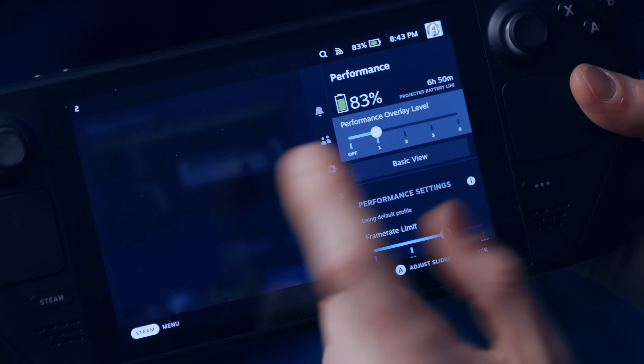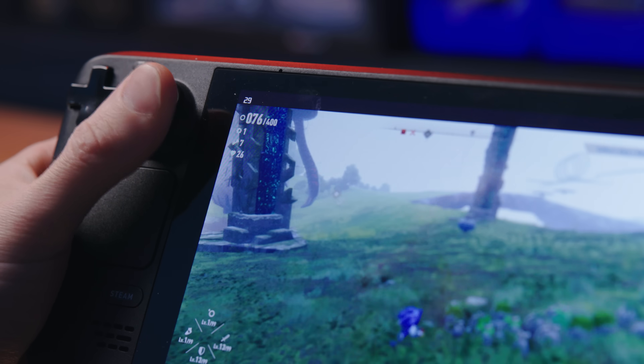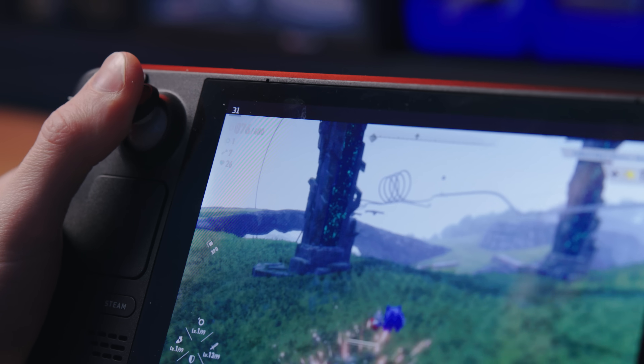I just leave mine on one the whole time. You can usually tell when a game is stuttering, but this will tell you just how much it's stuttering. This is helpful when tweaking a game that might not be deck verified or messing with emulation options.